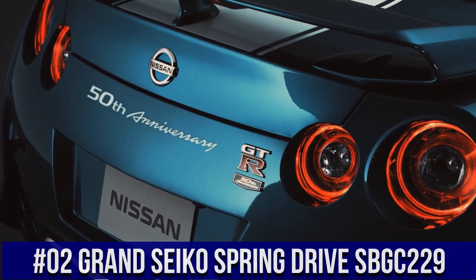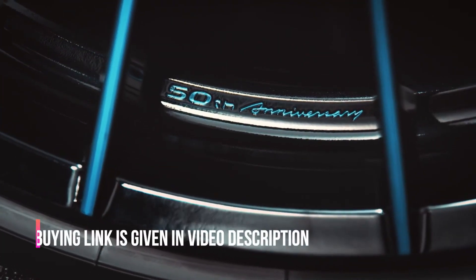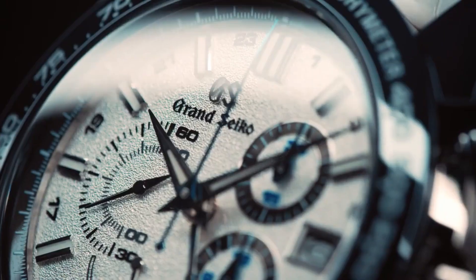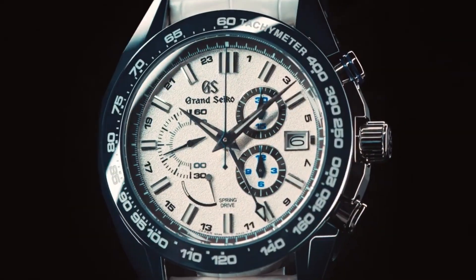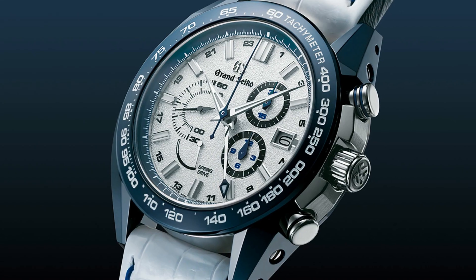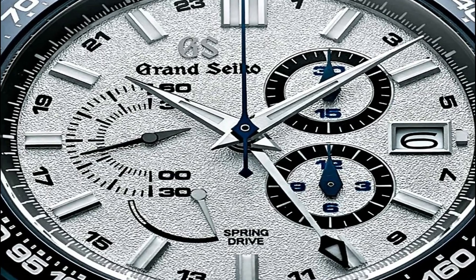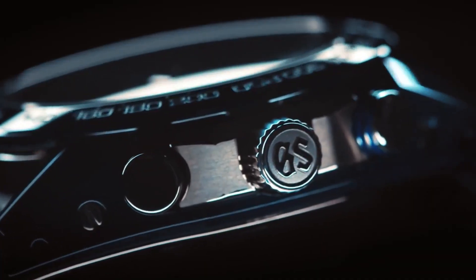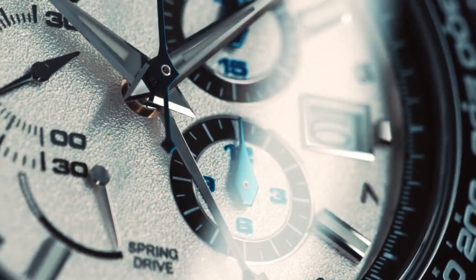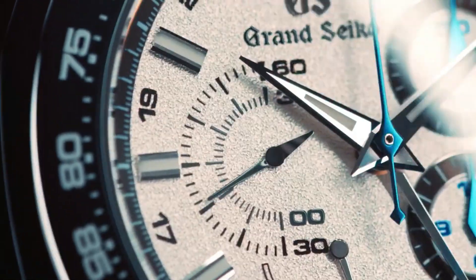Number 2: Grand Seiko Spring Drive SBGC229. Power reserve display. Calendar-linked time difference adjustment function. See-through case back. Lumabright on hands and indexes. Power reserve: approximately 72 hours or 3 days. Item shape: round. Dial window material: anti-reflective sapphire. Display type: analog. Clasp: buckle. Case material: high-intensity titanium. Case diameter: 46.4mm. Case thickness: 16.2mm. Band material: leather. Band color: white. Dial color: white. Bezel material: black ceramic. Calendar: date. Movement: mechanical spring drive. Water-resistant depth: 100 meters.